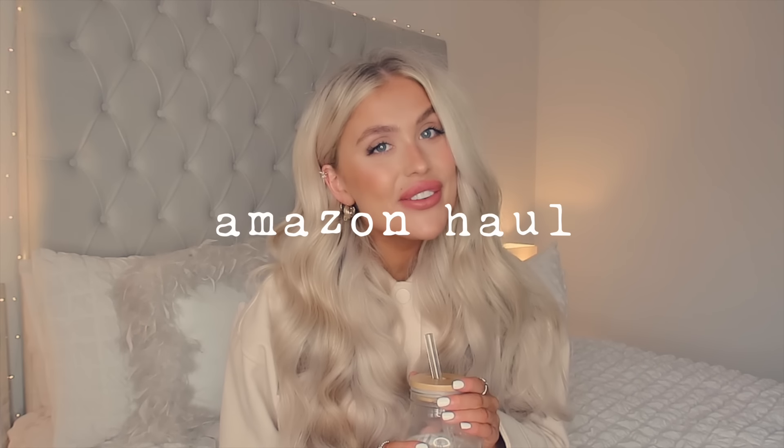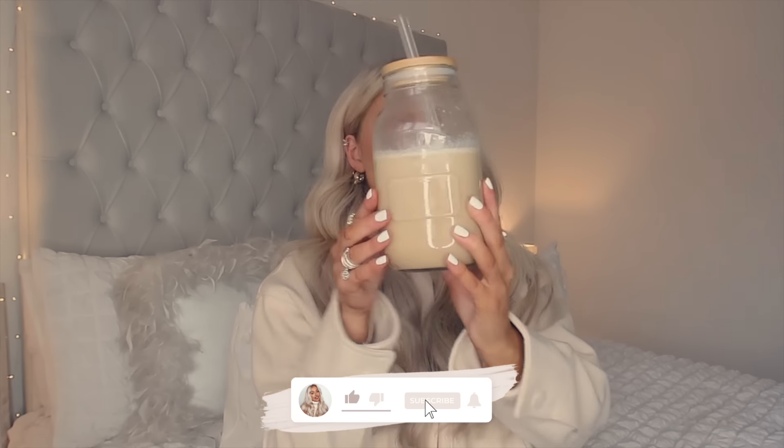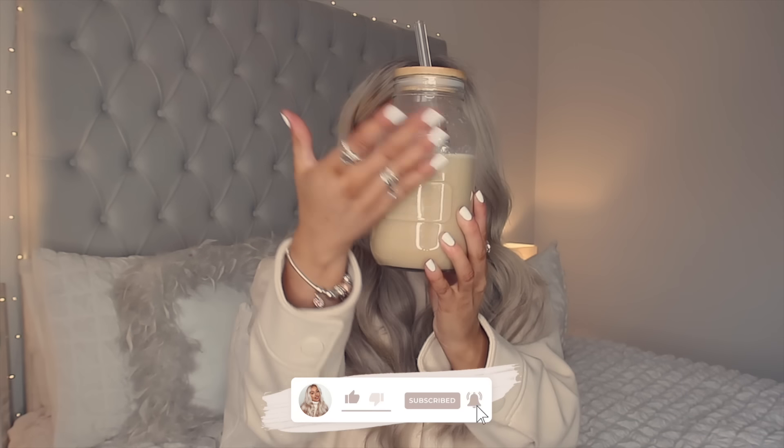Hello my loves, welcome back to a brand new video! I hope you're feeling lovely and cozy. I have a coffee the size of my head today — look how big this glass mug jar situation I've got going on here. I've been so excited for this video. I kind of fell down the very deep rabbit hole of Amazon hauls inspired by TikTok — they're just amazing, and if you haven't watched any I would highly recommend them.